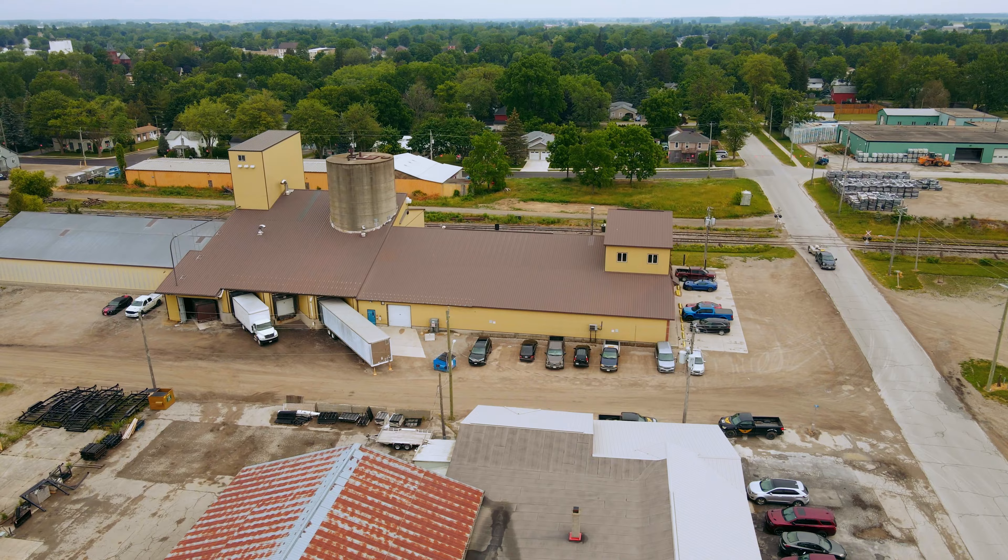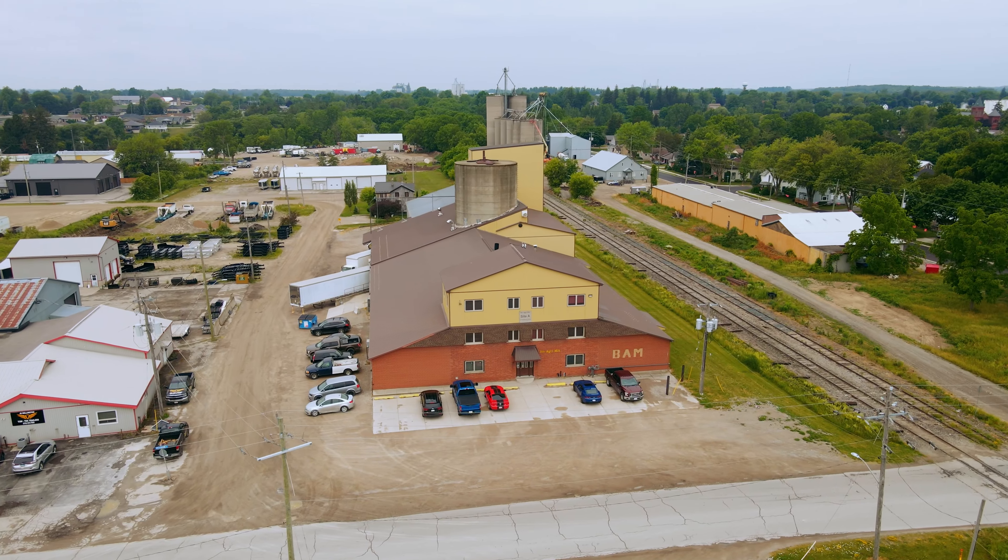We've been here since 1983. In fact, our flagship building over on Wellington Street with the BAM etched in the brick over there is the one you'll be most familiar with.